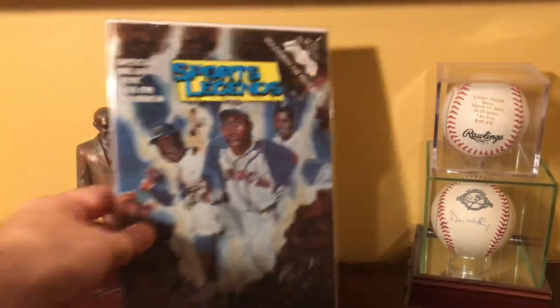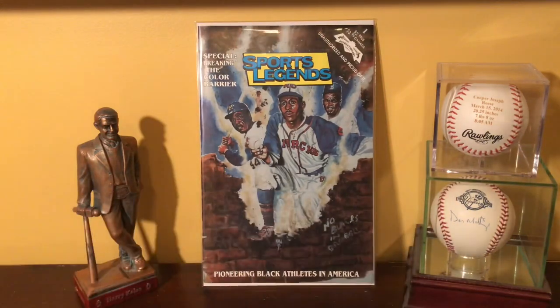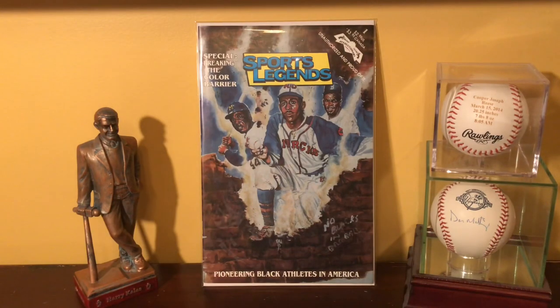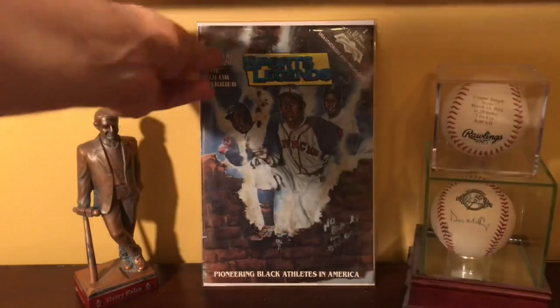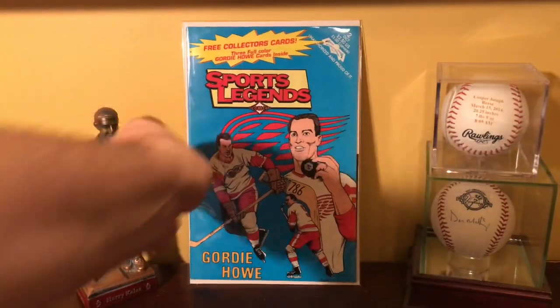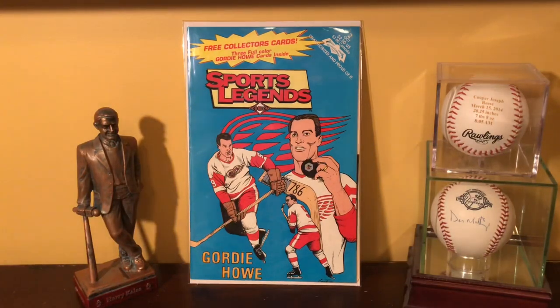There's also a Sports Legends series, which covers all different sports. This one features Satchel Paige, Hank Aaron, and Jackie Robinson on the cover — pioneering Black athletes in America. But in the Sports Legends series there's also Joe Lewis, Gordie Howe, Wilt Chamberlain, Walter Payton, and even Arthur Ashe. It's a pretty interesting series. This is the only non-baseball one I have, and that's Gordie Howe.